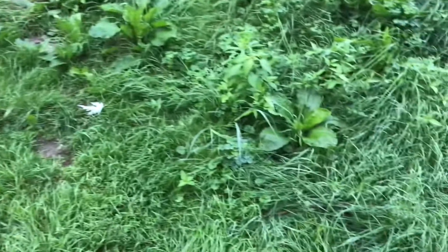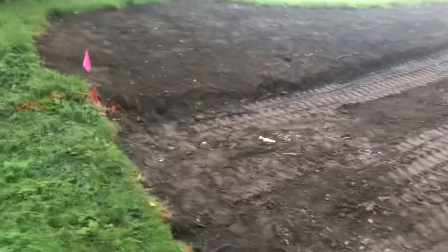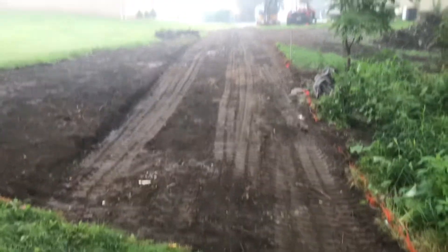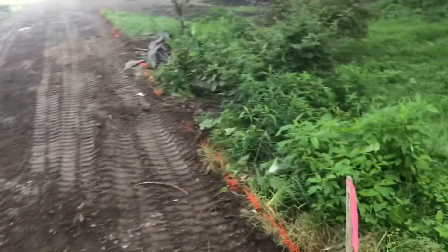Good morning everybody, it's about 6:20 right now. I figured I'd come in this morning and show everybody the garden update, but first I want to show everybody the new driveway I'm getting in right here — they're starting on it. I'll show everybody another update today after I get off work, to see if they got the rocks and stuff in there.